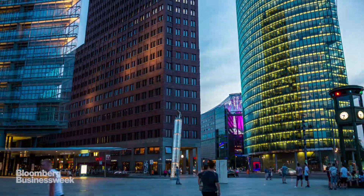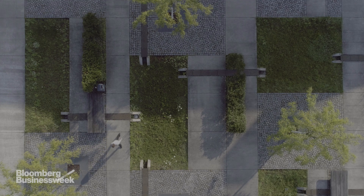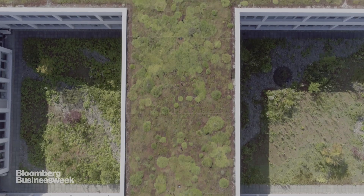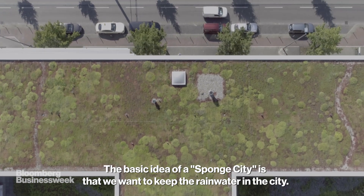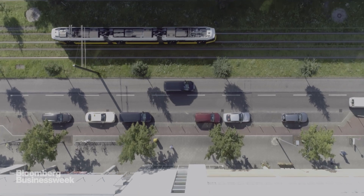But in parts of the German capital, things are different. To deal with rainwater and heat, Berlin has been transformed into what's been called a sponge city. Carlo Becker is the architect of Berlin's sponge city strategy, which harnesses rainwater and manages heat.